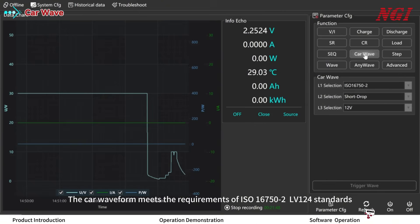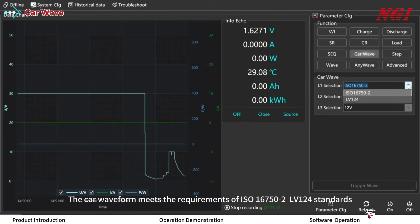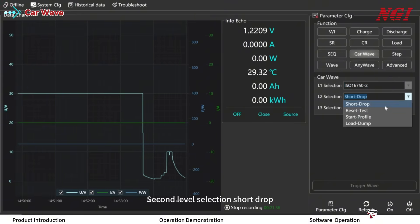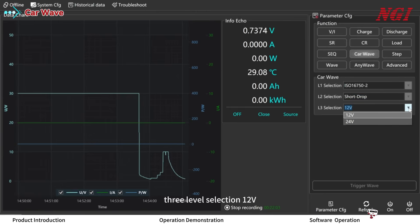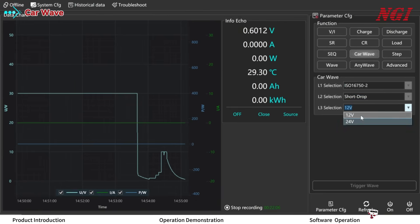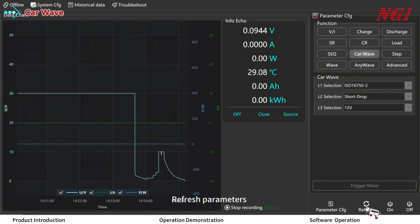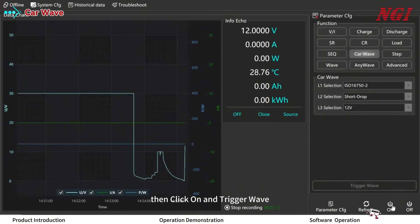The car waveform meets the requirements of ISO 16750-2 and LV124 standards, with six built-in waveforms. For example, select ISO 16750-2, second level, short drop, third level, and the 12th waveform. Refresh parameters, then click ON and trigger the waveform.